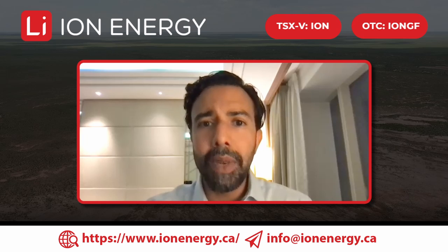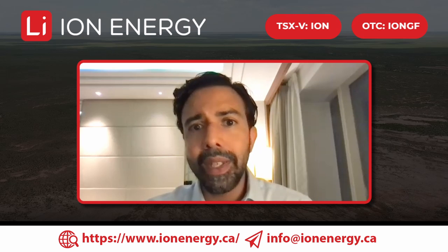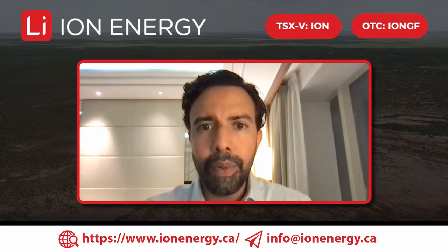Importantly, the drilling also gives us a sense of the metallurgy, which is extremely important when it comes to lithium brine. That will ultimately allow us to better understand who we will partner with to help bring these assets to production.